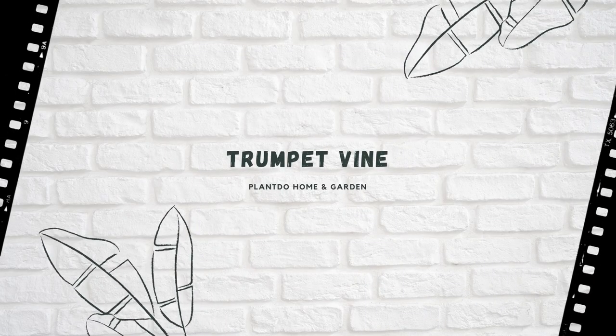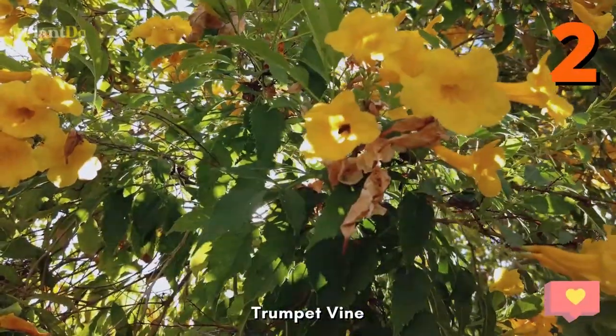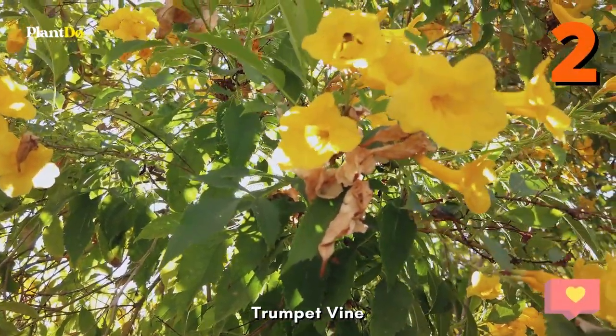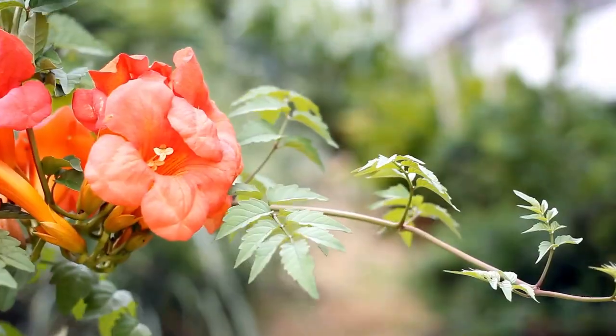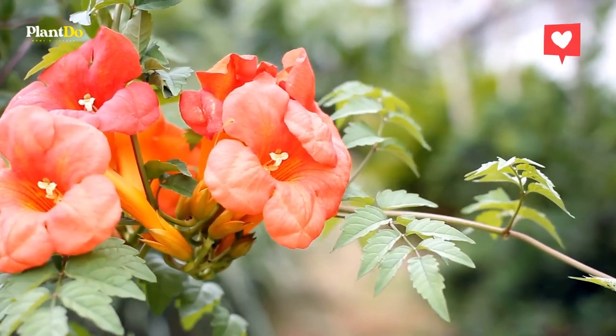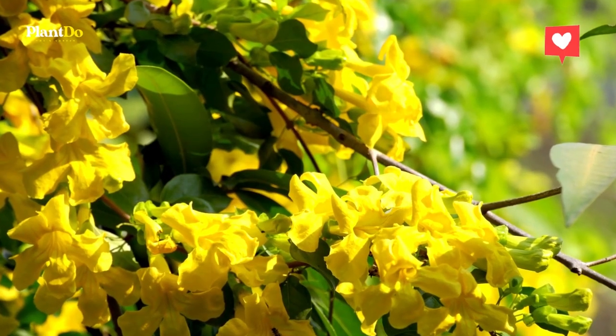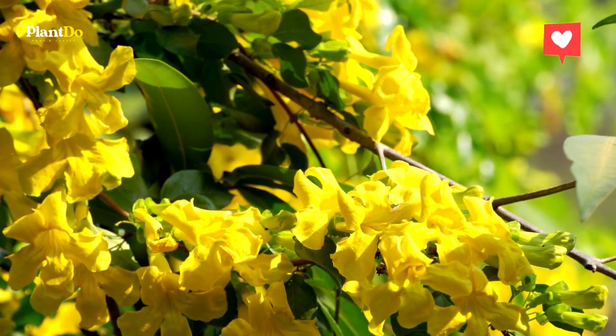Number 2: Trumpet Vine. The beautiful tubular flowers on this fast-growing perennial vine, which bloom in shades of yellow, orange, and red, attract hummingbirds. After they flower, trumpet vines — also called trumpet creeper — produce attractive bean-like seed pods. Prune regularly to keep its growth under control.